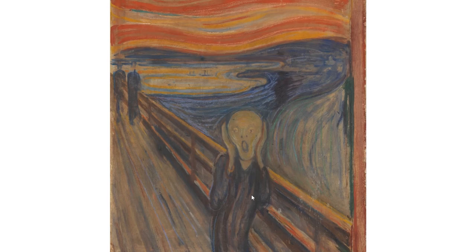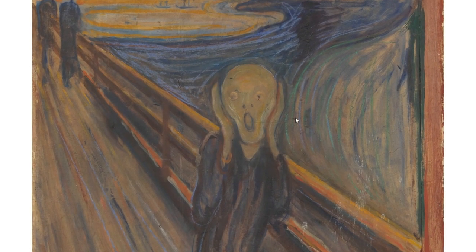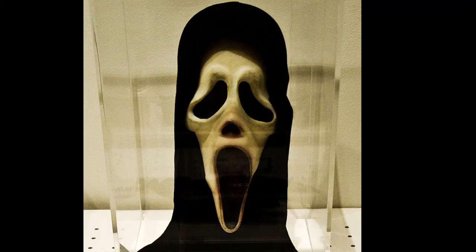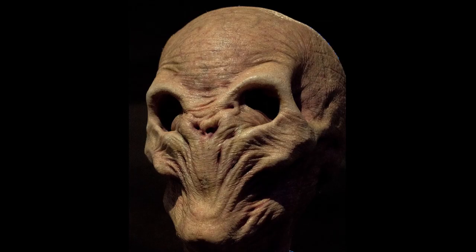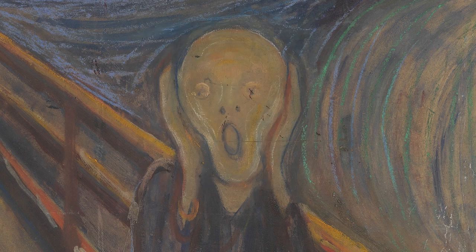The fun thing about this painting is that it's featured in popular culture everywhere. They say it influenced the Scream mask from the horror movie, also the Silence from Doctor Who, and the Home Alone pose — Kevin McAllister, Kevin's pose. But I think the emoji one wins. This is probably the most interesting trivia about it. I don't know if there's any other painting that has its own emoji.